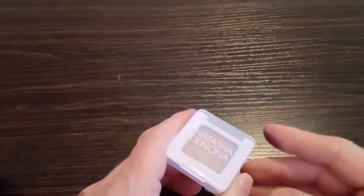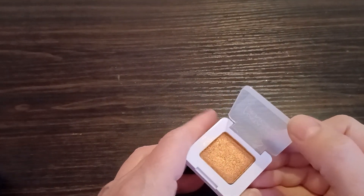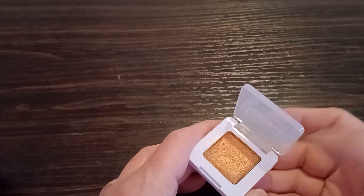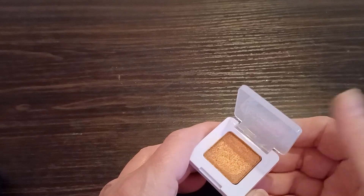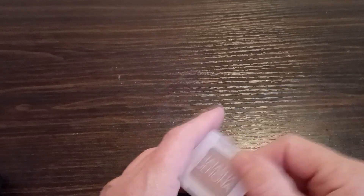I have a single that was a sample from Natasha Denona. I think it is one of the shadows from her gold or bronze palette. It is just a single — I'm not going to use it, so it's going to go.